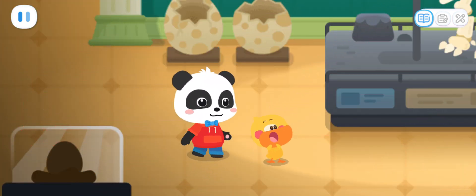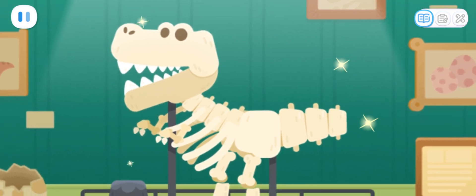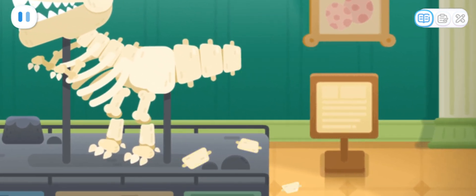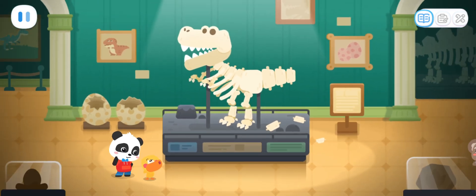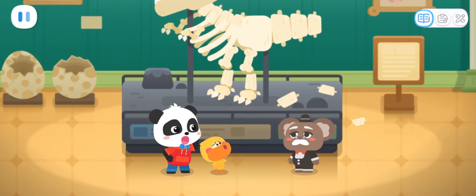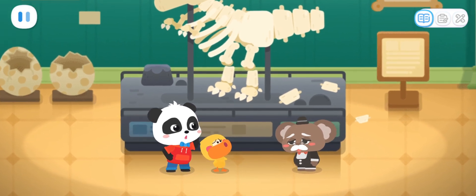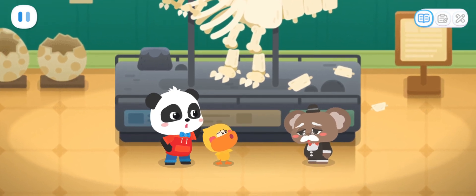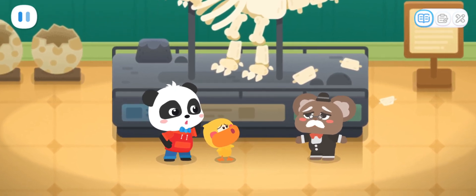Go! Huh? Why is the dinosaur's tail broken? Kiki and Quacky, you have come just in time. Mr. Curator, what happened here? The dinosaur fossil in the exhibition is broken for some reason. Can you help me fix it?